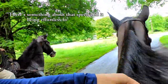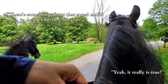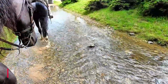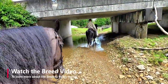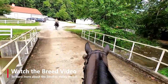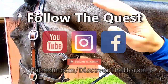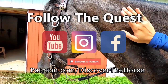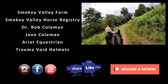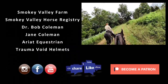There's something about that speed and it being effortless for you. It really is true. Good boy. This is so smooth.